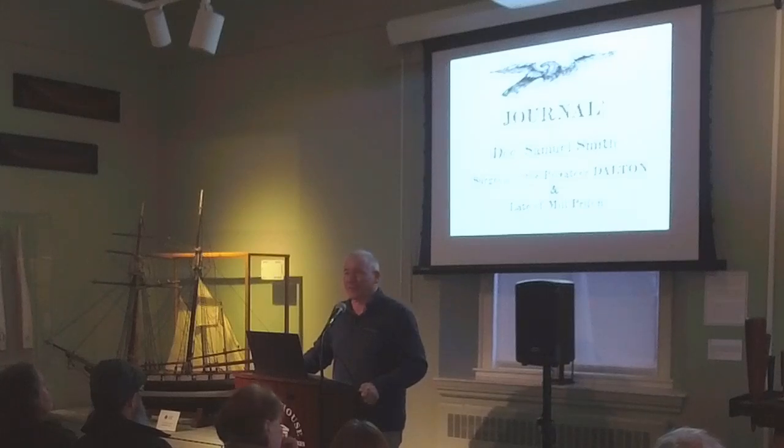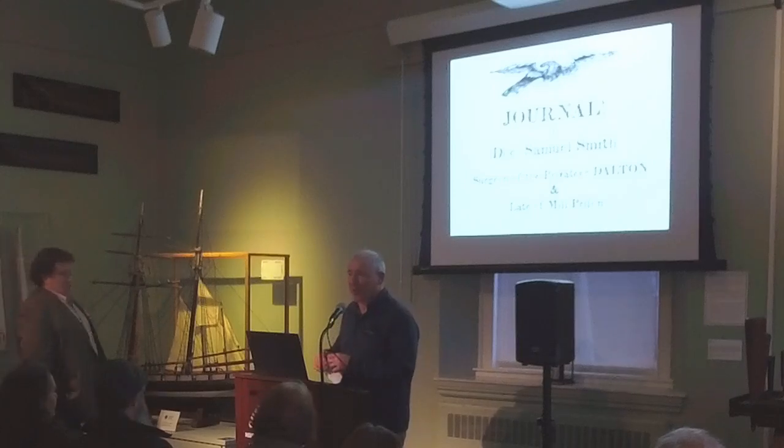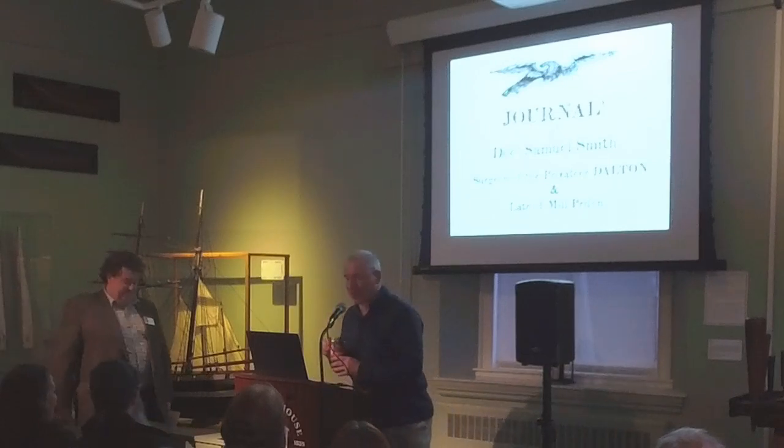So with no further ado, please welcome great friend Kevin. Thank you, Kevin.